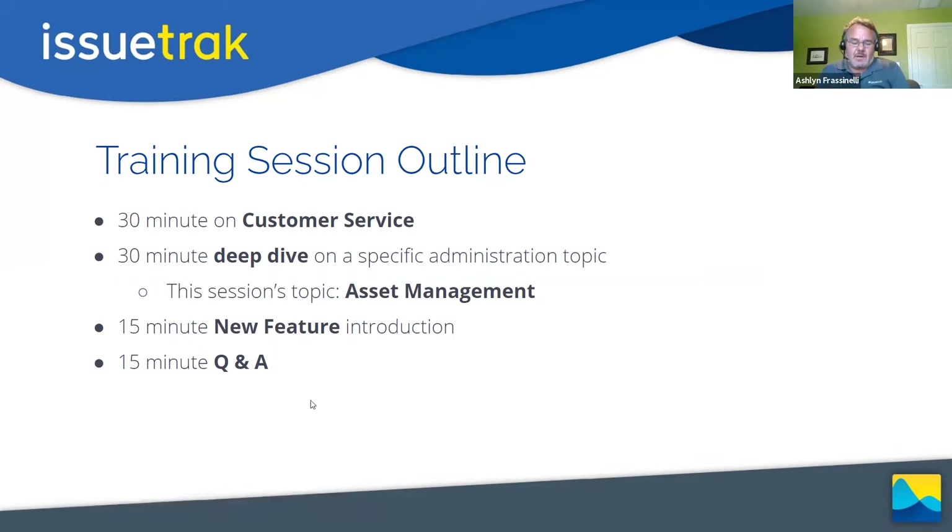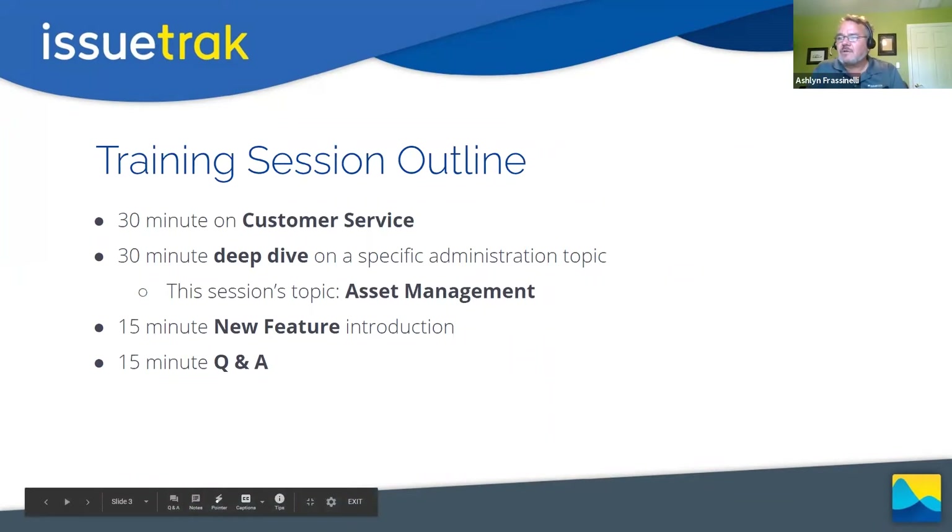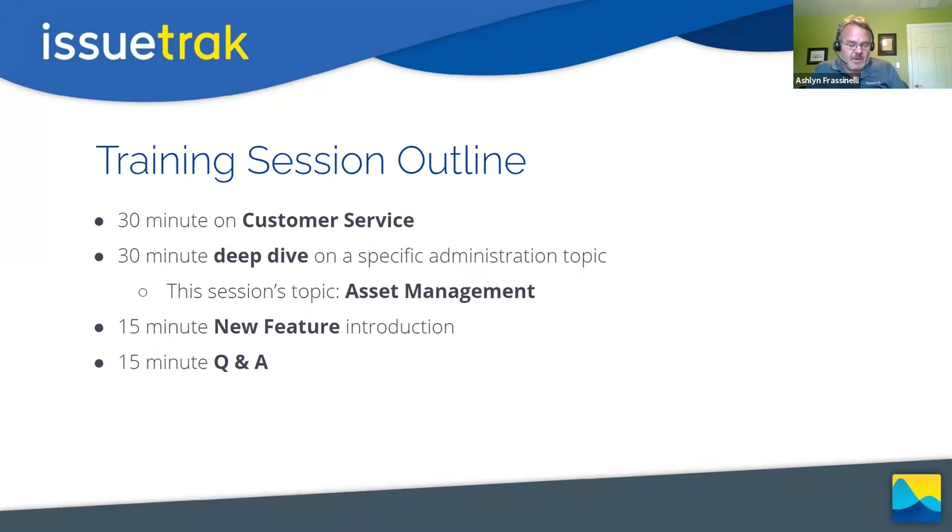For today we broke it into thirds. We've got the 30-minute usage portion where we'll talk about customer service usage and how IssueTrack supports that within your organization. Then we'll do a deep dive on the asset management module — it's not going to be what you think, or for some of you it'll be a different twist. Paul's also introducing a new feature hot off the press from version 12, less than two weeks old.